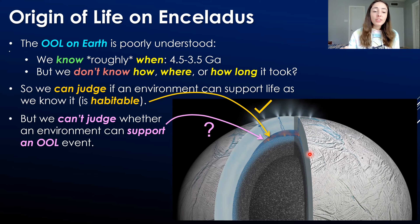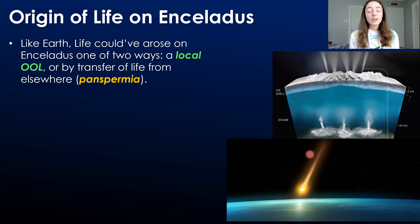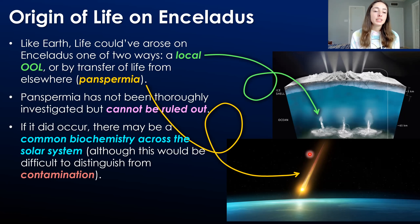What we can't judge is whether an environment can support an origin of life event, and that's the limiting factor when developing models that predict a biotic or abiotic scenario on Enceladus. Like on Earth, life could have arisen on Enceladus in two major ways: a local origin, or the transfer of life — otherwise known as the panspermia hypothesis. Panspermia has not been thoroughly investigated but cannot be ruled out. If it did occur, there might be a common biochemistry across the solar system, because the transfer of life occurred from one planet to another.